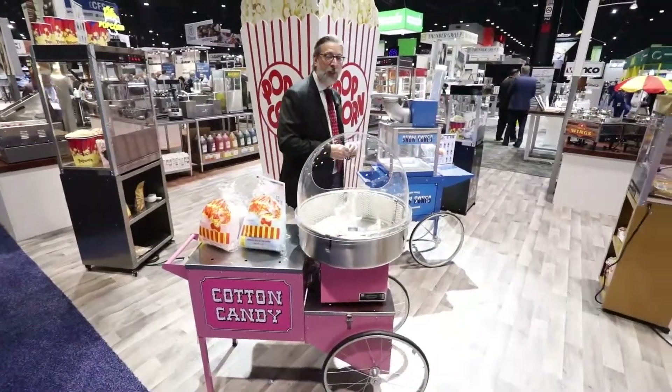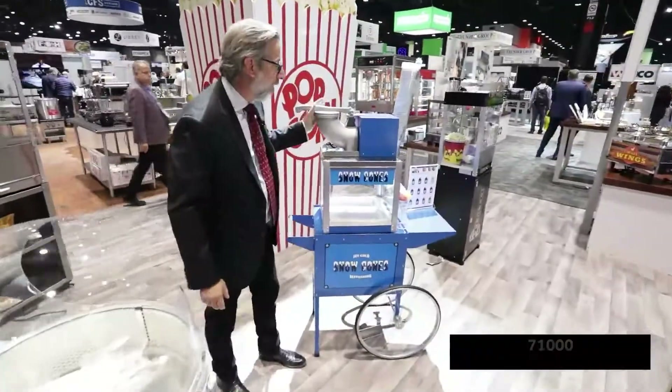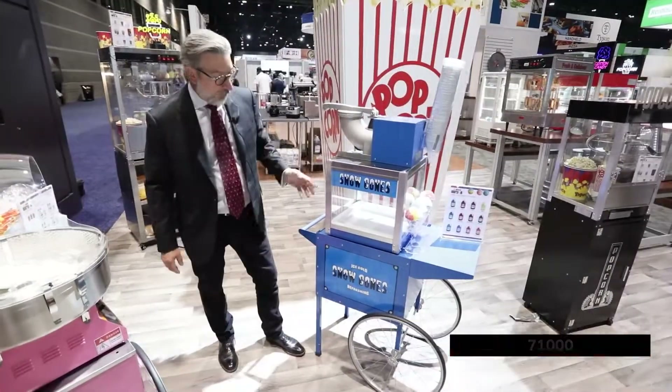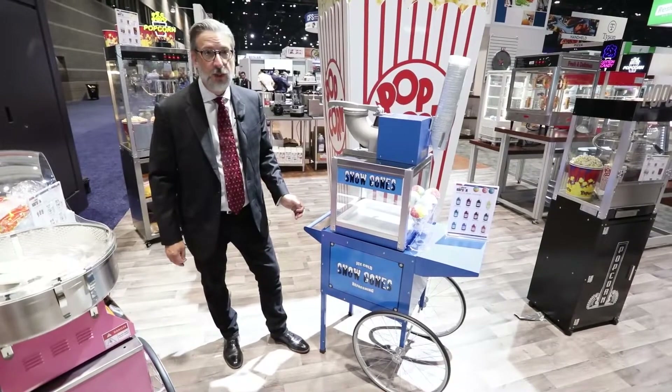As summer is coming along, we have our Snow Blizzard machine shown here on the tempered glass cabinet and also shown on the concession trolley for snow cones.